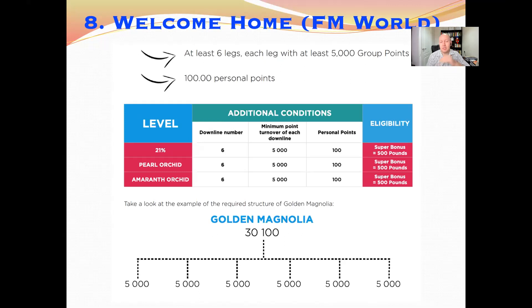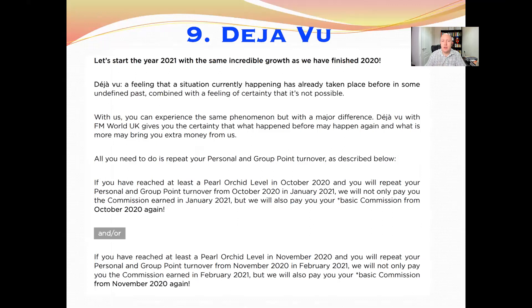You receive the Welcome Home bonus of 500 euros per month starting from 21% level all the way up through Pearl Orchid and Amaranth — until Golden Orchid level. You can also receive this on up to three IDs: your main ID, an additional ID, and a second additional ID. That could mean up to 1,500 euros per month extra into your bank account.